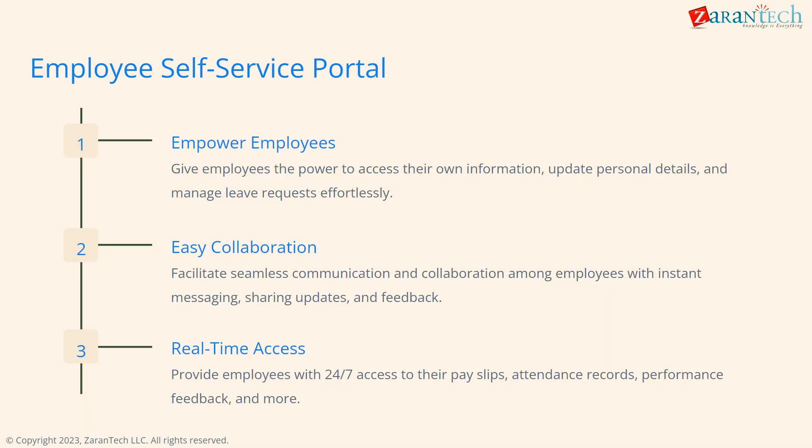The self-service portal empowers employees by enabling access to their own information anytime, updating details, managing leave requests, seamless collaboration through messaging and updates, and 24-7 access to payroll and performance data.